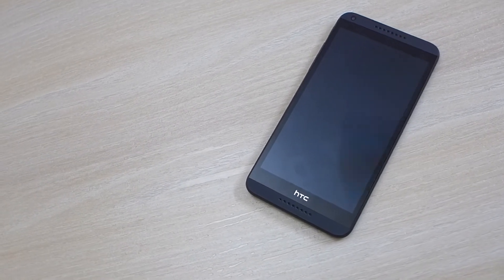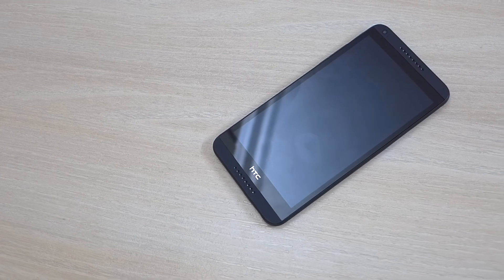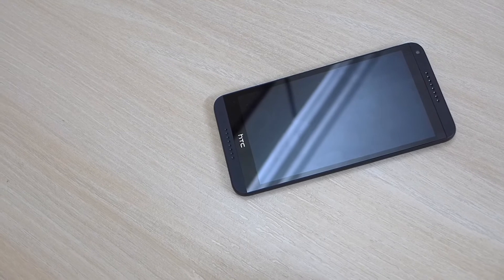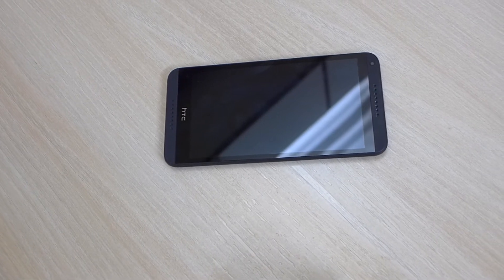What's up guys, Chintan Matlani here bringing you a camera comparison between the Desire 816 and the Sony Xperia T2 Ultra. Both the Sony Xperia T2 Ultra and the Desire 816 have similar 13MP sensors on the back with an F2 aperture. However, it's their processing that brings different results. So let's see which one is better.